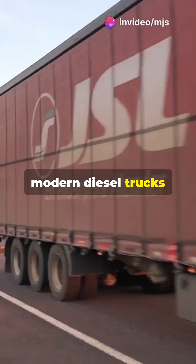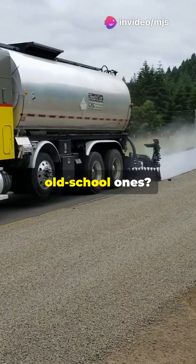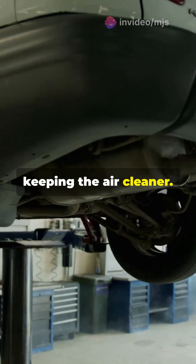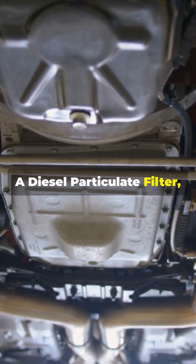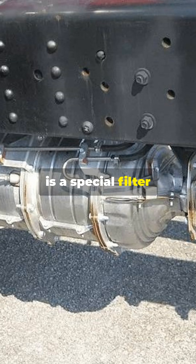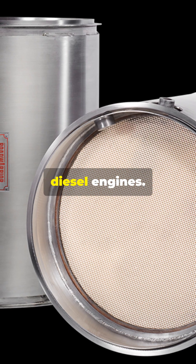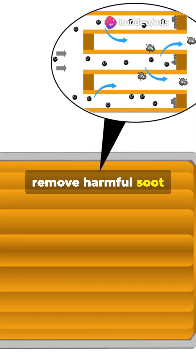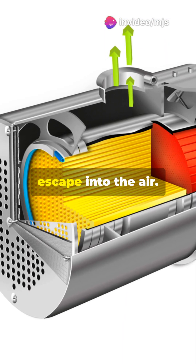Ever wondered why modern diesel trucks don't belch black smoke like the old school ones? That's because of the DPF, keeping the air cleaner. A diesel particulate filter, or DPF, is a special filter installed in the exhaust system of diesel engines. Its job? To capture and remove harmful soot and particulate matter before they escape into the air.